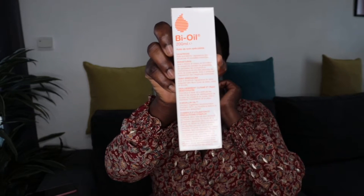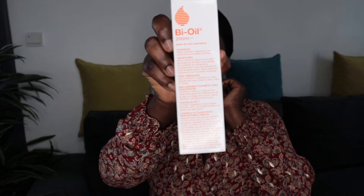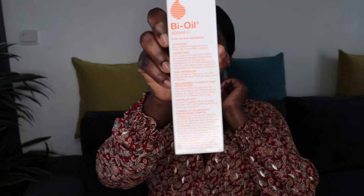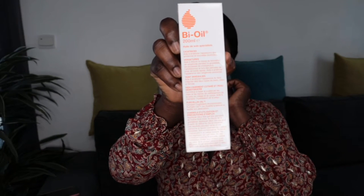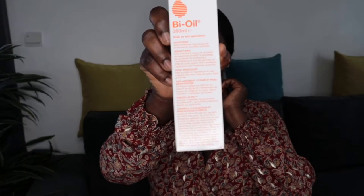Bio Oil claims to improve the appearance of scars and stretch marks — both new and old — and to improve the appearance of uneven skin tone in both light and dark skin types. It helps smooth and tone the appearance of aging skin on both the face and body. It contains the breakthrough ingredient pusillin oil, which reduces the thickness of the formulation and makes it easily absorbed. I have used more than five bottles of the 200ml size because I kept hearing about the goodness and miracles it performs.